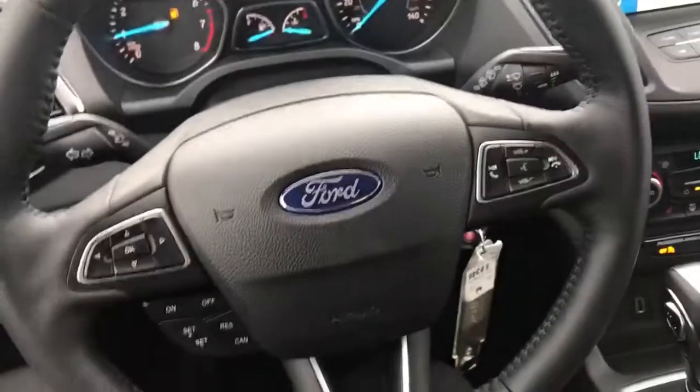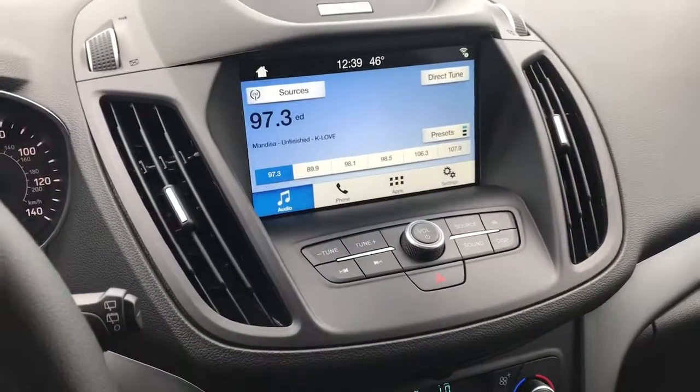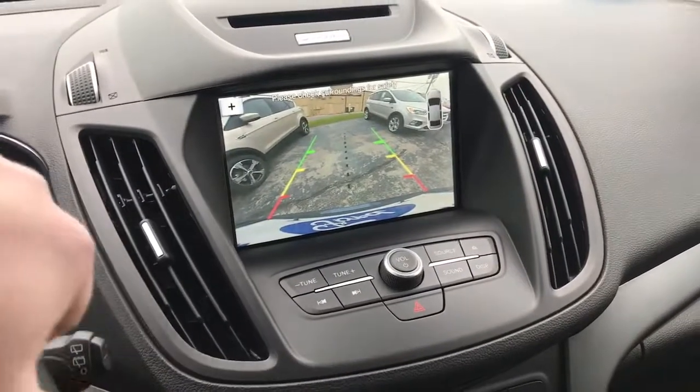You have your nice leather seats with the double stitching throughout. The leather-wrapped steering wheel with all of your hands-free options goes great with the SYNC 3 and Apple CarPlay. There's also a vibrant 8-inch touchscreen display, which makes it very easy and handy to navigate and park.